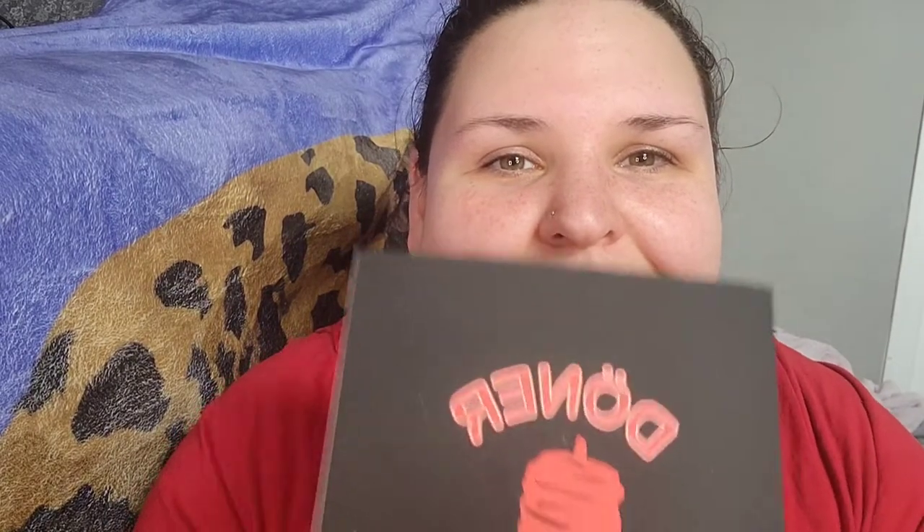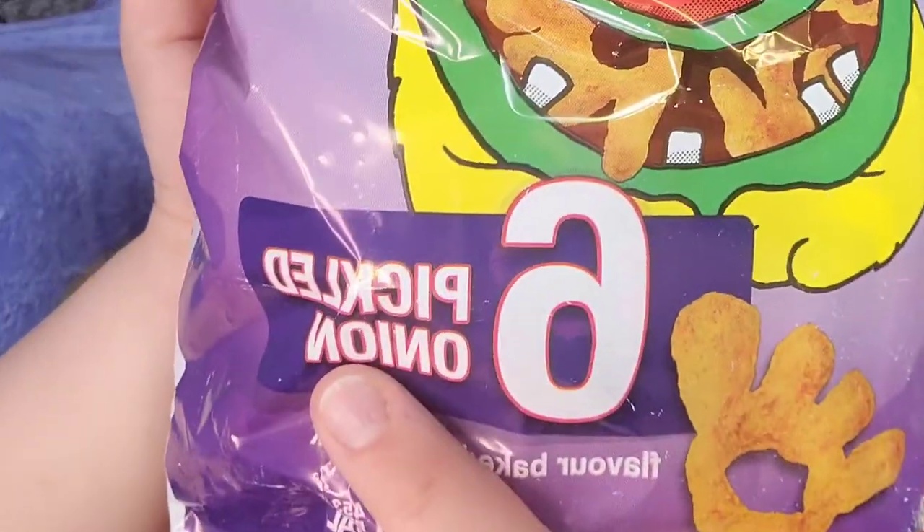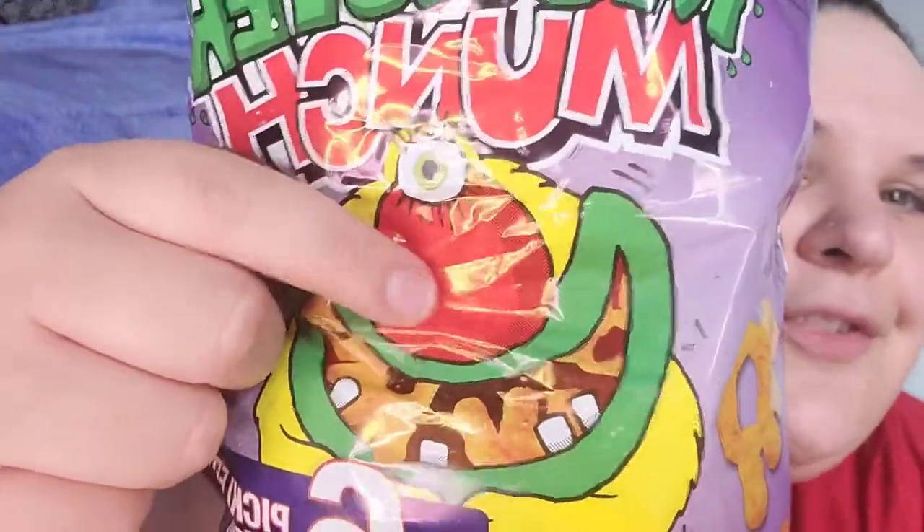Isn't that fun? Yeah. On to snack number two — sorry if you hear screaming children, my neighbor's children are just having a good day, unlike me. So I bought these; they're from England, made in the UK. They're Walker's Monster Munch. Monster Munch — look, we got little hands — and they are pickled onion flavor. I've never had anything that's actually pickled onion flavor.